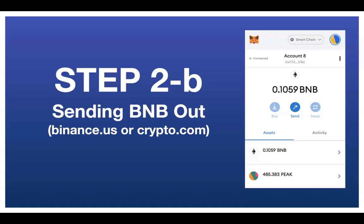If you have BNB in some exchange like Binance.us or Crypto.com, it's not going to let you send it out if you're in the U.S. and some other countries. If you have BNB in any exchange and it's not letting you send it out to your MetaMask wallet, Robin's going to take care of it. If you have Binance.com or an exchange that is letting you send it out, you can skip this step.